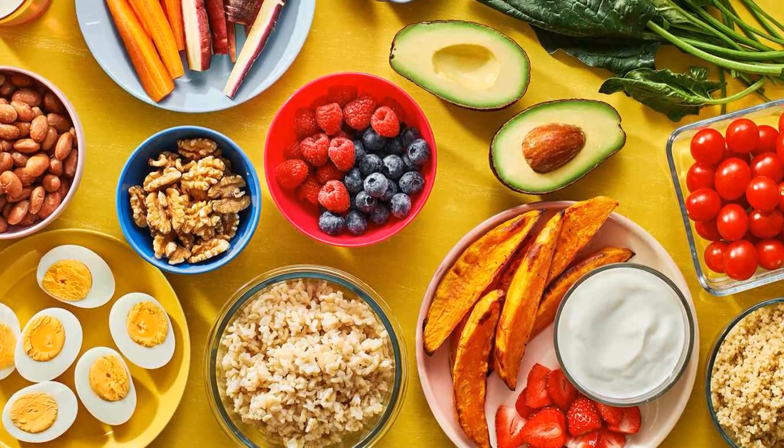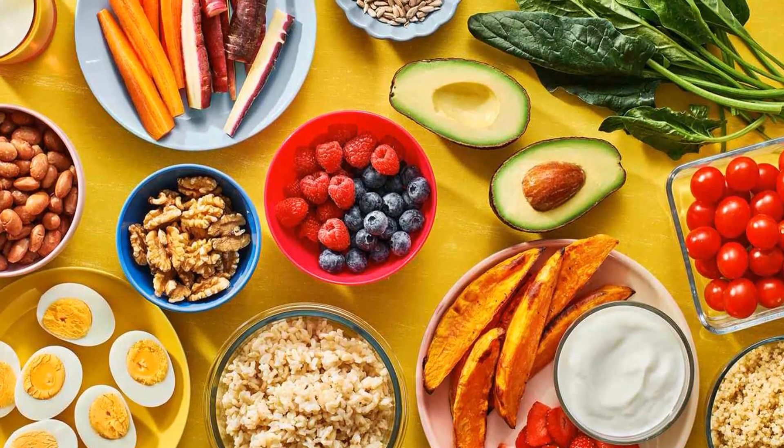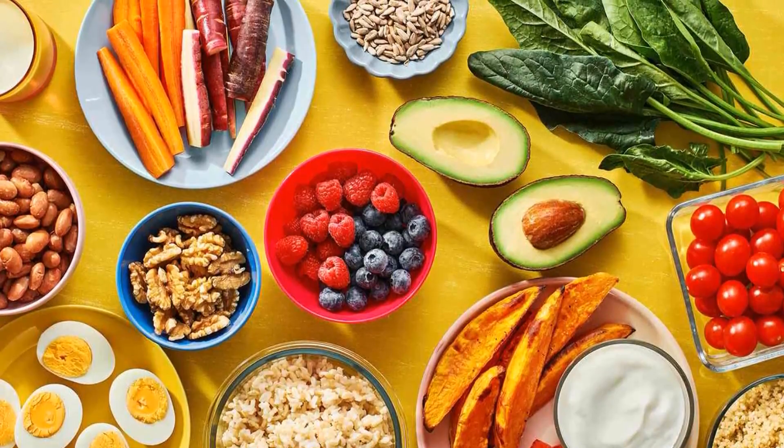Eat nutritious food. The primary objective of any diet plan is to enhance your overall health and well-being. To unleash your full potential, it is crucial to shift your perspective on food and make meaningful changes.